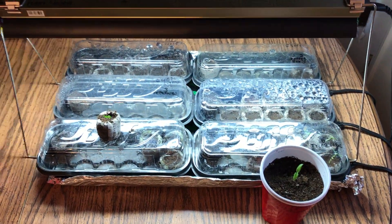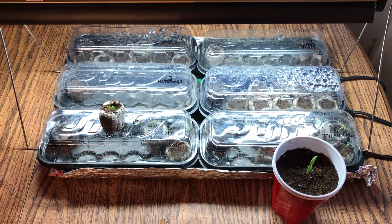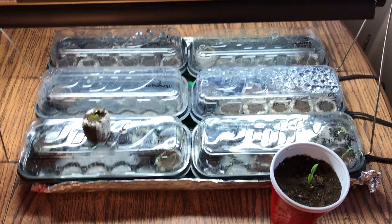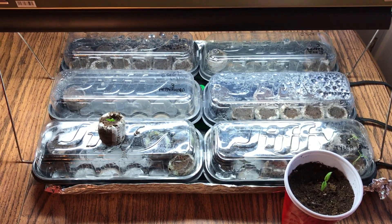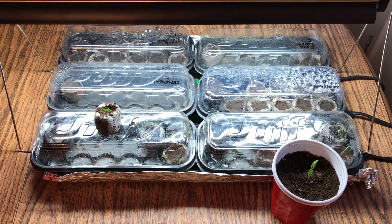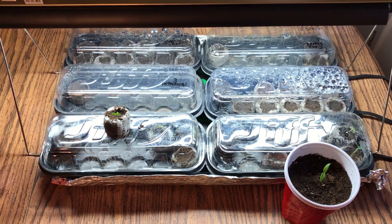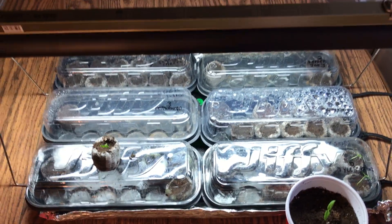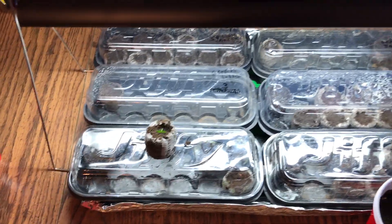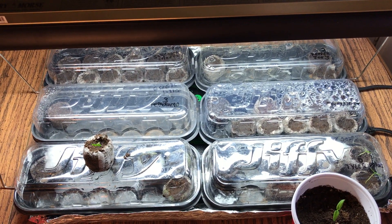I'm back again with another Carolina Reaper seed germination test video. It's been exactly one month and one day since I planted my seeds — I meant to do this video yesterday but had to stay at work late. Quick recap: six different Carolina Reaper seed vendors, 12 seeds from each, 72 total. Let's see what we got.